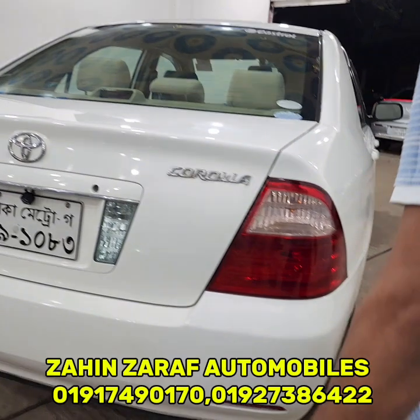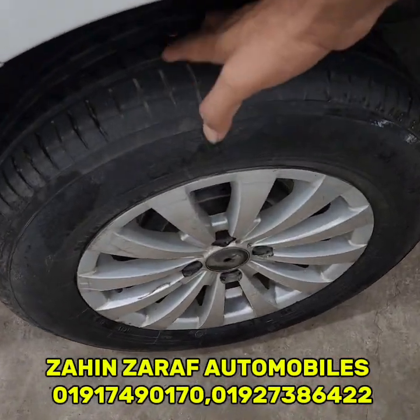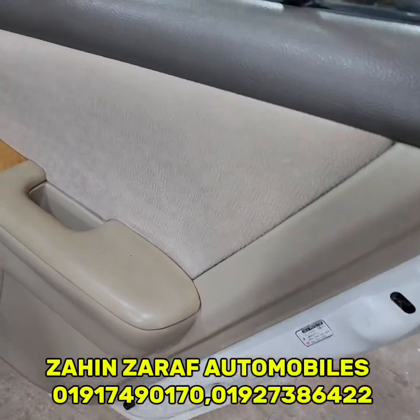This is a very good car. Toyota X Corolla model of 2005, registration is 10. This is a 24,000 km car. This is a very good car overall.